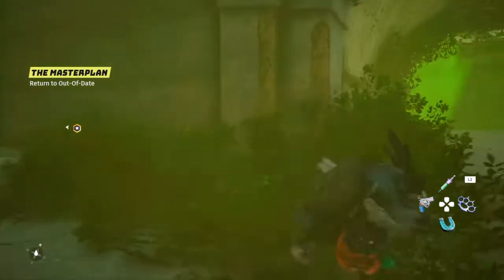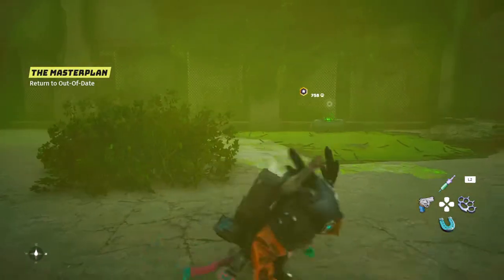Hello and welcome to Biomutant. Today I'll be showing you how to find all the Biobob containers over here at Bionucleus 7h.